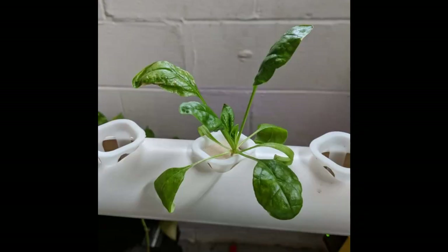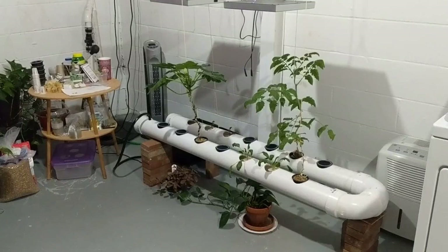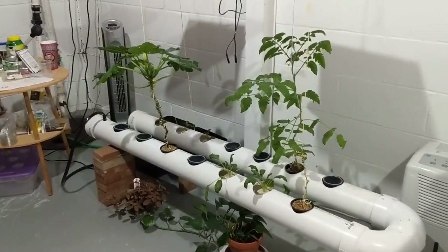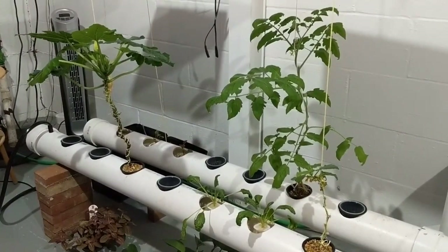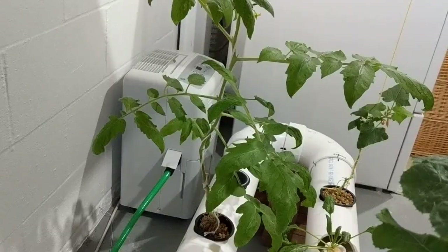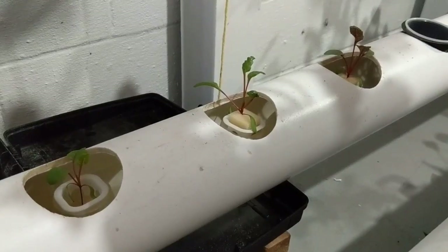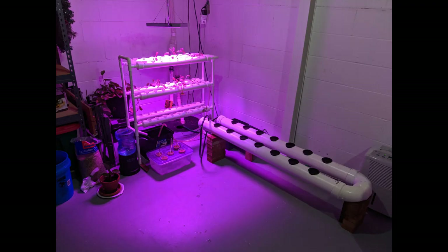NFT systems use up to 90% less water than traditional growing, so they are incredibly efficient. I designed and built the big pipe system myself, grabbing inspiration from several YouTubers I'd been watching. In the big pipes I'm growing zucchini, tomato, spinach, cucumber, and Swiss chard. Swiss chard and spinach are salad crops — really tasty together in a bowl with homemade dressing of lemon juice, olive oil, balsamic vinegar, salt, and pepper.